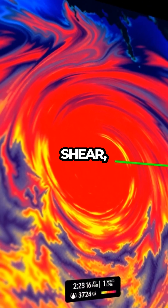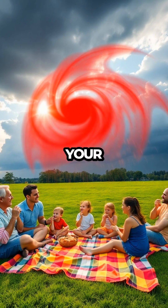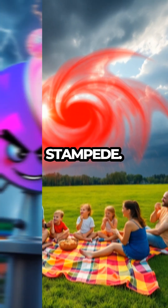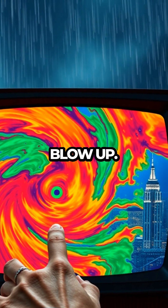Radar can even detect wind shear, squall lines, and those sneaky pop-up storms that look innocent until your picnic ends in a soggy stampede. In short, Doppler is like the weather's gossip queen, always spilling the tea on what's about to blow up.